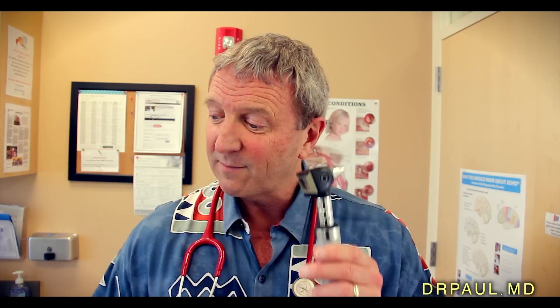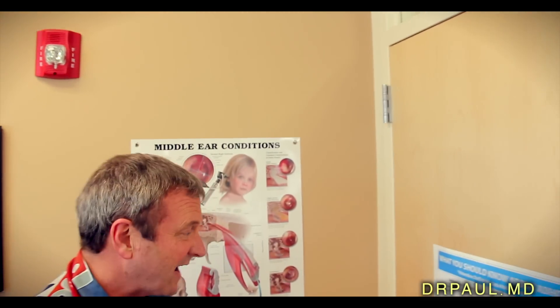The next one is your otoscope, or fancy ear checker. We use this to look in ears. If I had to get rid of all other tools, this is one I can't live without as a pediatrician, because ear infections are so common in young children. Up through the age of three or four, two or three ear infections a year is about average. I'm going to take you over to the poster of an ear so you get a sense of how we do this.